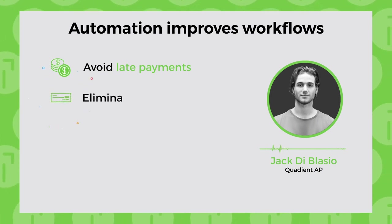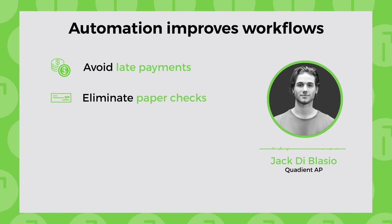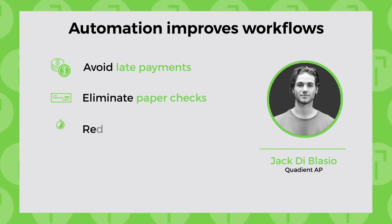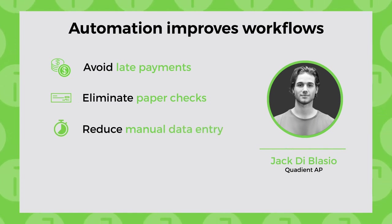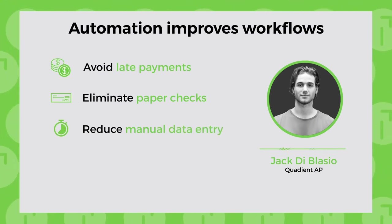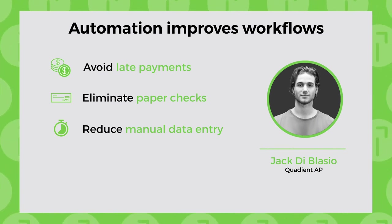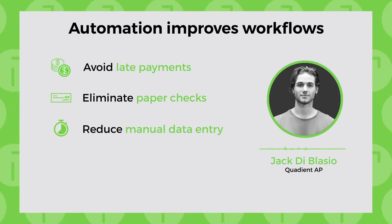You can eliminate paper checks with a couple of clicks — easily releasing approved payments directly from your bank, with no holding account necessary. Automation tools handle the bulk of data entry and let you match, approve, and pay invoices digitally, providing a shorter and cost-effective transaction workflow that can save you up to 83% of the time spent on this task.